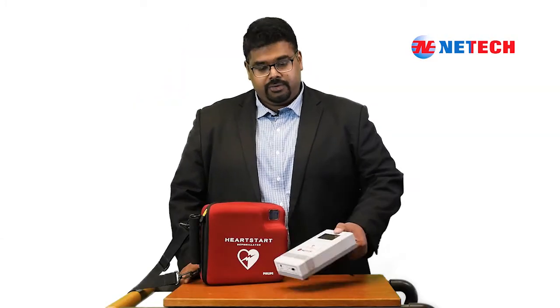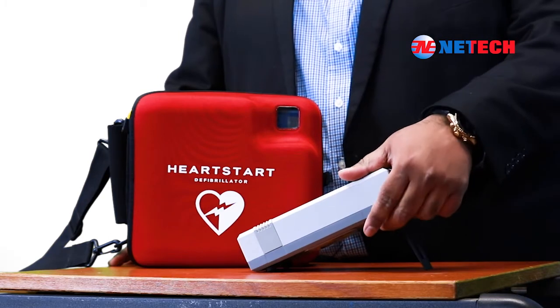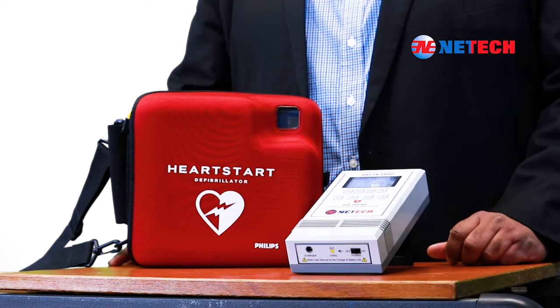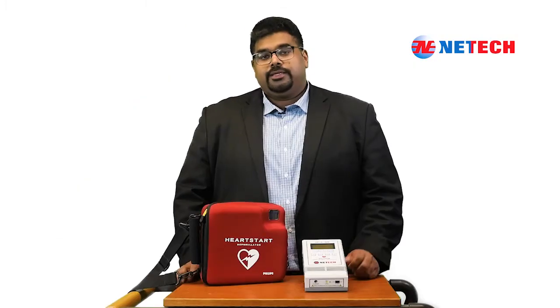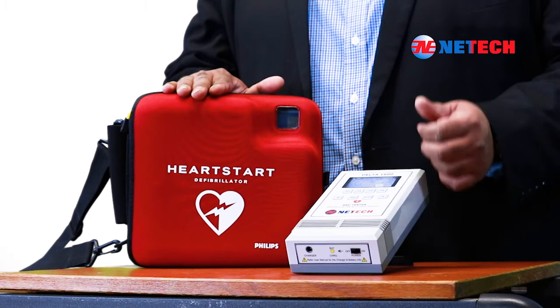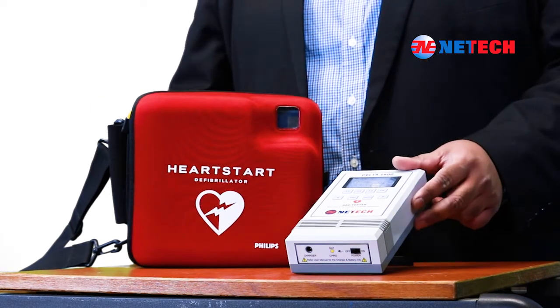If you notice, we have included a tilt-stand feature on the Delta 1600, which will allow you to adjust either to bench-top or for on-the-go testing. This device is engineered to simulate various cardiac waveforms and also to ensure that the AED under test can detect, analyze, and audibly advise shock.